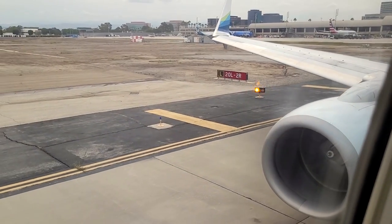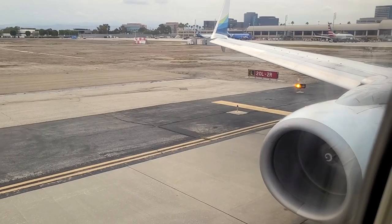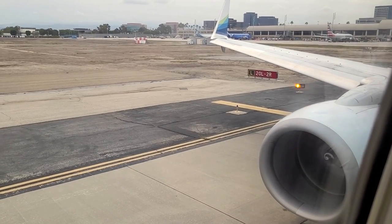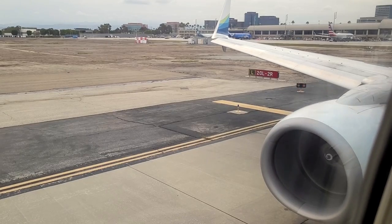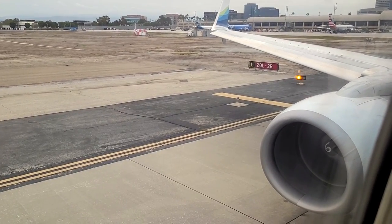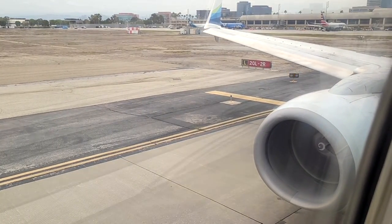We'll take off in a few moments. If you're not familiar, SNA has a 5,000-foot runway and a very strict noise ordinance due to the city surrounding the airport. So we'll rev up the engines and take off at full power. You'll notice how quickly we lift off and climb, so enjoy the takeoff from here.